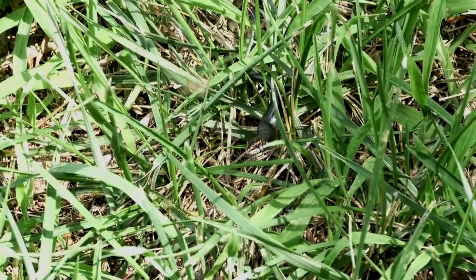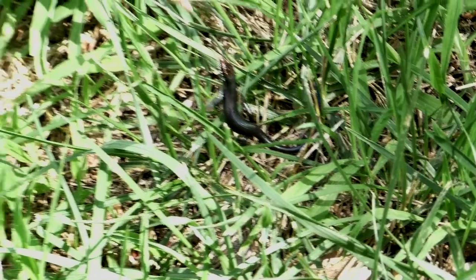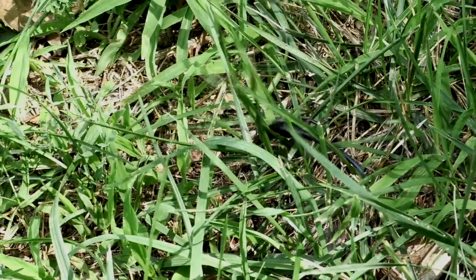Here, a young Great Plains skink shows us how, by chasing down a wolf spider. Yum!